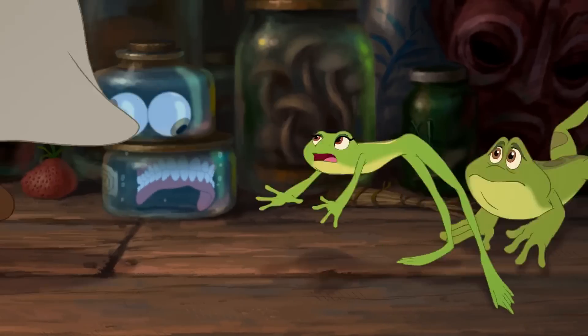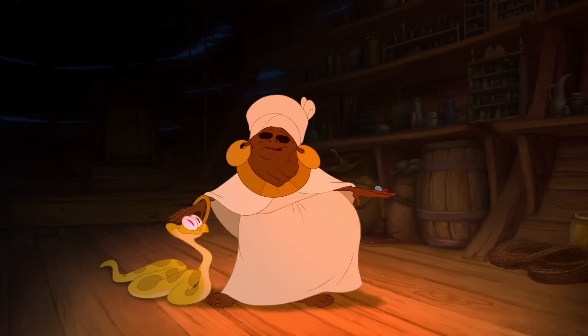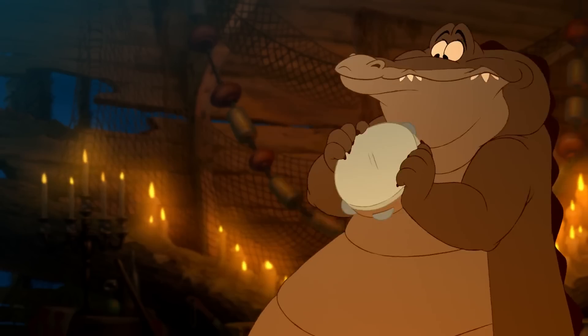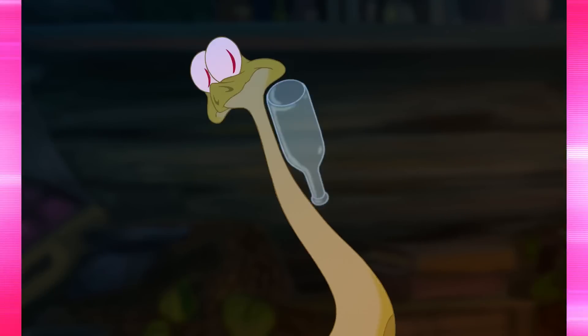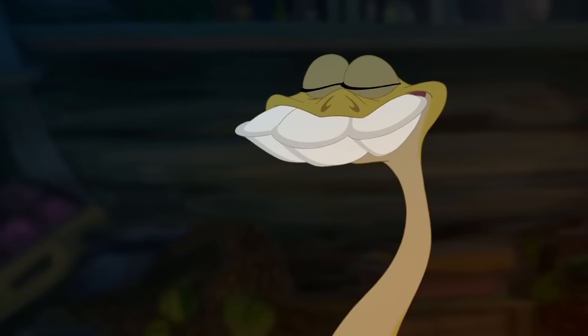The directors also included another Aladdin-themed Easter egg in The Princess and the Frog: the Genie's Lamp. This little nugget turns up during Mama Odie's song, 'Dig a Little Deeper.' Mama Odie is throwing various items out of an old trunk. A seashell gets caught in her pet snake Juju's mouth, and the lamp goes flying past. It's not just any old lamp, as it has the same exact markings and shape as the Genie's Lamp in Aladdin.